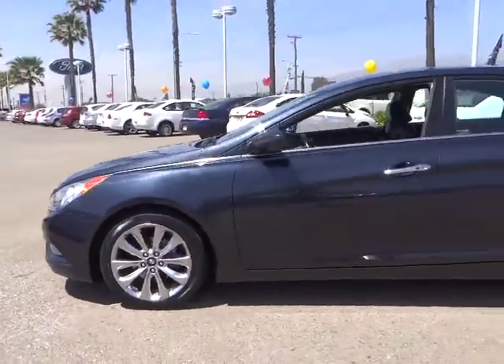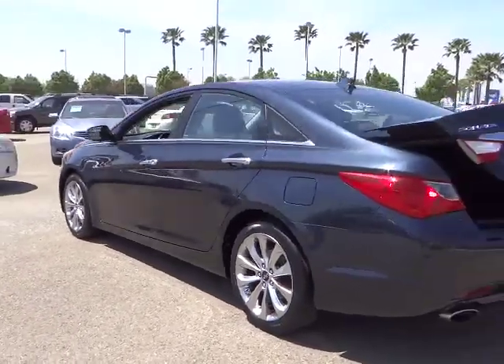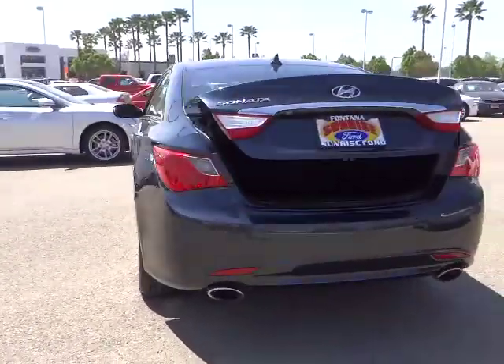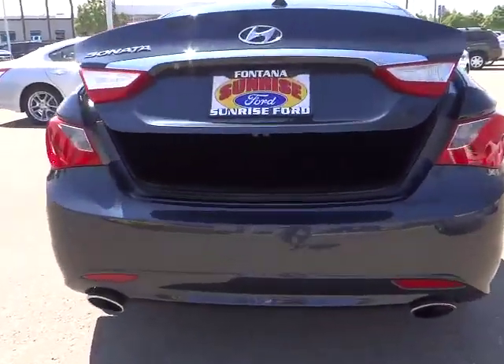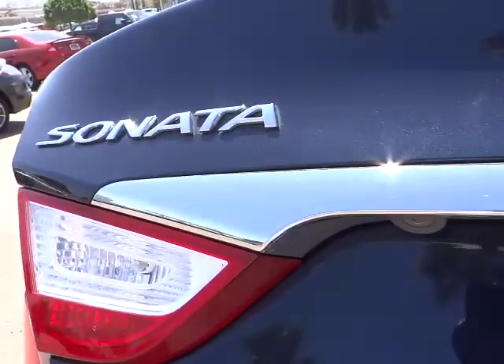The 2011 Sonata. The Sonata has a long list of technologically advanced interior features and options that make driving safer, more convenient, and much more fun. Don't forget the exterior corrosion protection — a 14-step roto-dip system that provides unmatched protection for your Sonata — and is priced below $20,000.